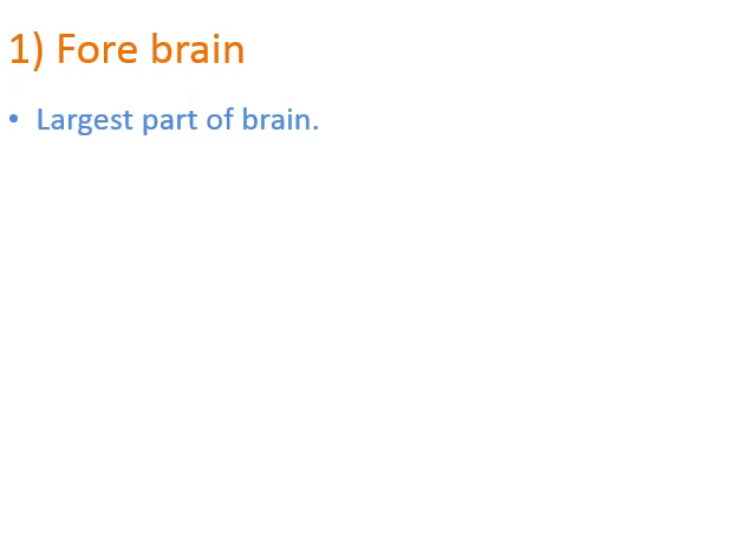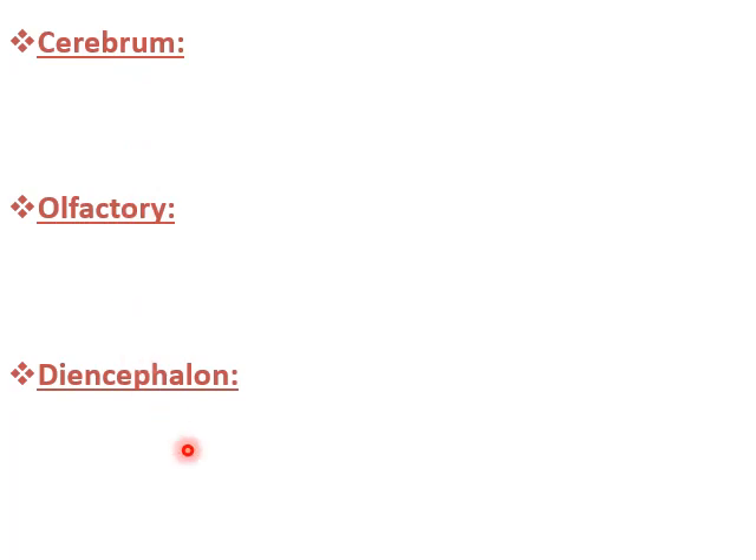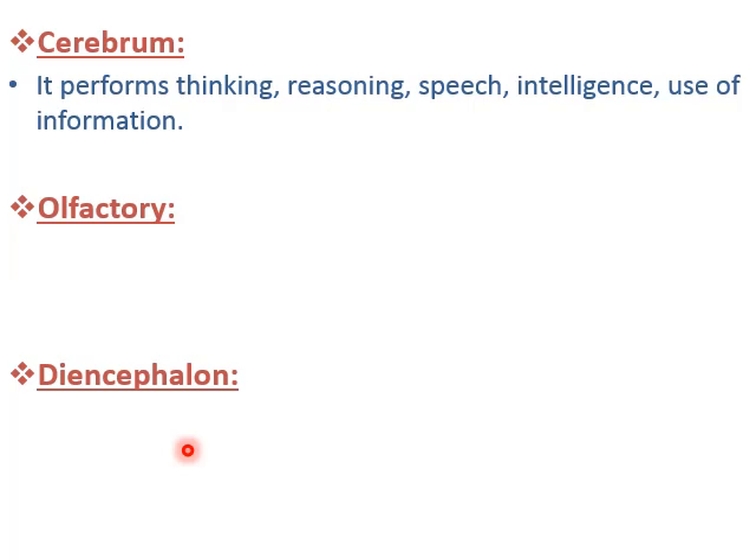Now we will learn all three parts of the human brain. The first one is forebrain — forebrain is the largest part of the brain and it is divided into three parts: cerebrum, olfactory, and diencephalon. The work of cerebrum is it performs thinking, reasoning, speech, intelligence, and use of information.